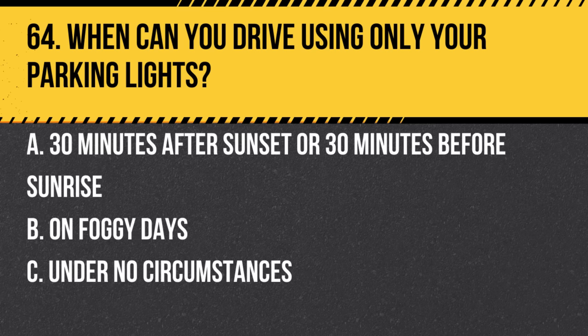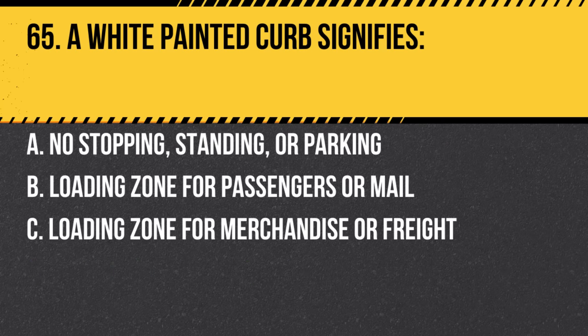Question 64. When can you drive using only your parking lights? a. 30 minutes after sunset or 30 minutes before sunrise. b. On foggy days. c. Under no circumstances. Answer: c. Under no circumstances. It's illegal to drive using only your parking lights.